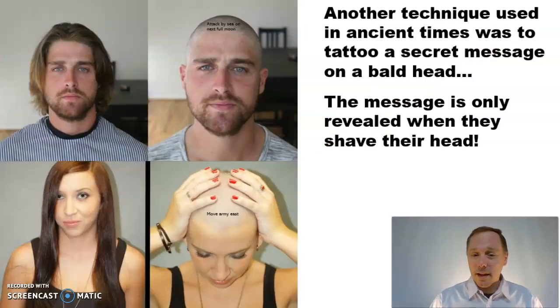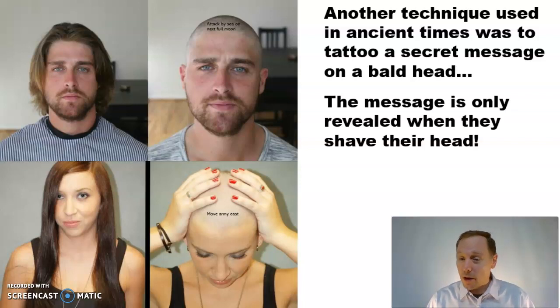Here's another ancient technique: tattoo the message on the messenger's head, have them grow their hair out, have them deliver the message, and then shave their head to reveal it. That's actually pretty clever.